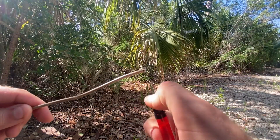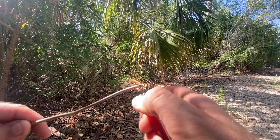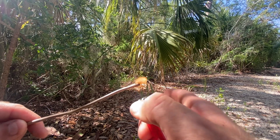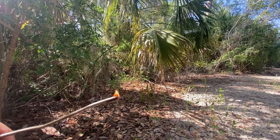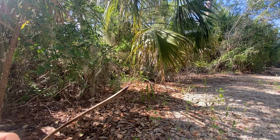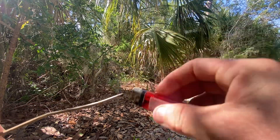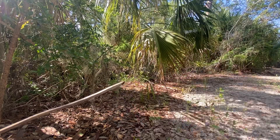Alright guys, you see this twig? And you see the way it's burning? Some great firewood right here. Now, watch what happens when you put some pine tar on there.